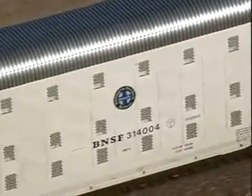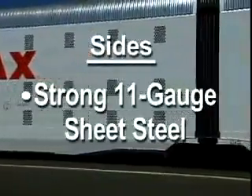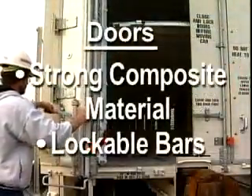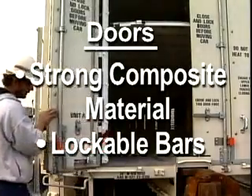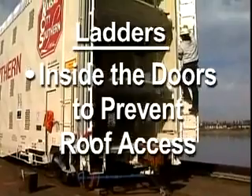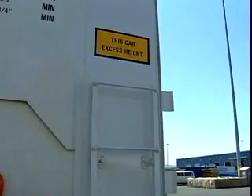AutoMax is designed to offer the most secure delivery of vehicles available by rail car today. The car's super strong, vault-like sides are constructed of continuous 11-gauge sheet steel. The doors are made of an extra tough composite material with lockable bars to help keep uninvited intruders outside the car. Access to the roof is prevented because ladders on AutoMax are inside the doors. Brakeman ladders on the car's exterior feature only five steps, also preventing roof access.